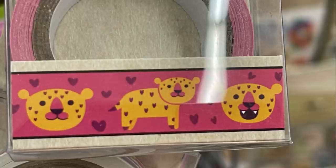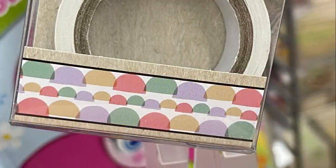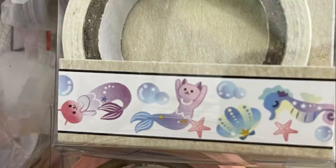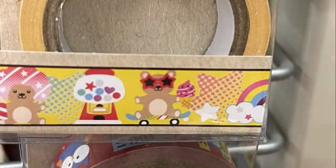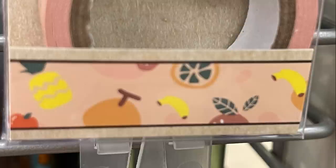I did show a bunch of these washi tapes about a week or two ago, and this week they had a few new patterns I hadn't seen. Some of them are repeats but some are new, so I wanted to make sure you guys could see all of the new washi tapes available for crafting and scrapbooking.